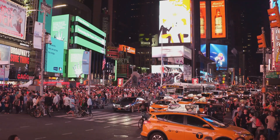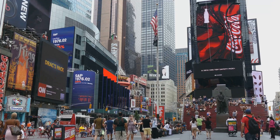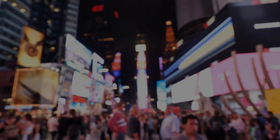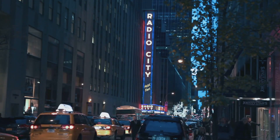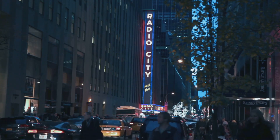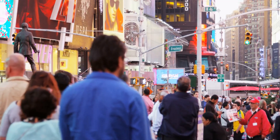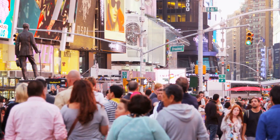Get ready to be dazzled, folks, because we're heading to the crossroads of the world — Times Square. This is where dreams are made, or at least where they're advertised on giant flashing billboards. The energy is electric, the crowds are massive, and the lights are so bright you might need to wear sunglasses at night. There's always something to see and do, from Broadway shows to street performers to those giant red stairs that everyone takes pictures on. And let's not forget about the shopping — you can find anything and everything in Times Square, from cheesy souvenirs to designer duds. So go ahead, grab a hot dog from a street vendor, snap a selfie with a costumed superhero, and soak up the chaos that is Times Square.